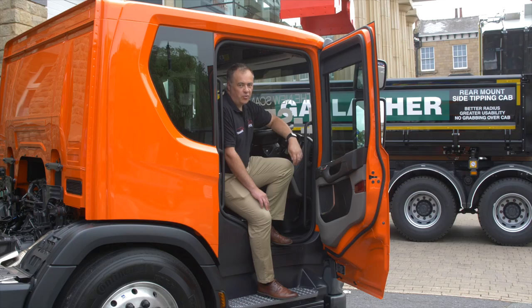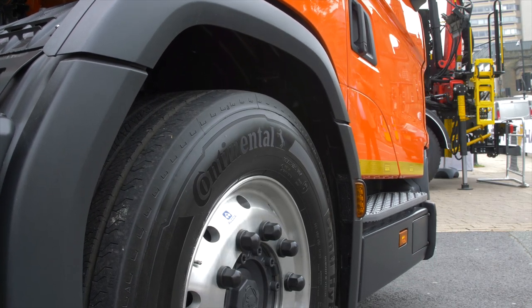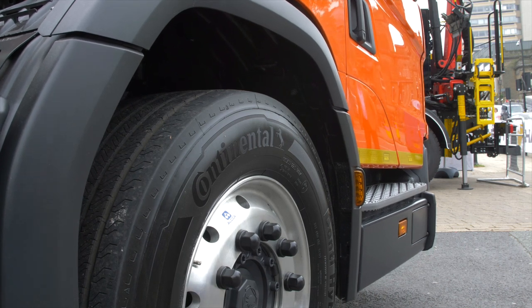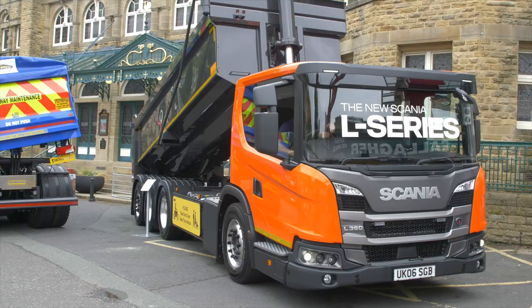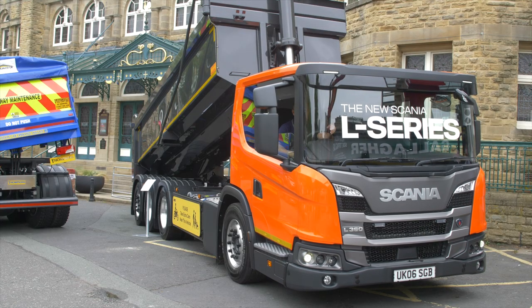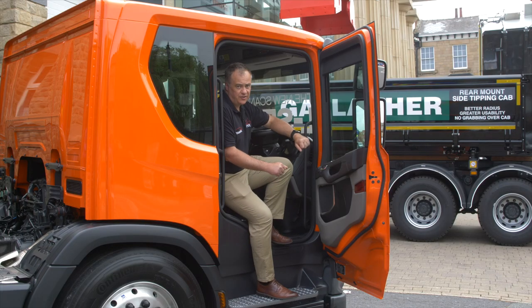Here we have a genuine world first: a right-hand-drive Scania L-Series Tried M Tipper with air suspension. Now, it's not the prettiest truck in the world, but it's built for a purpose. Visibility is amazing, access is fantastic, and having driven it in Sweden, I can confirm it drives wonderfully too.